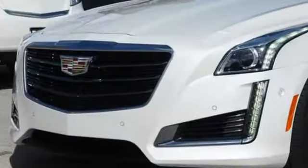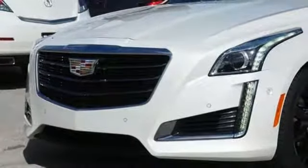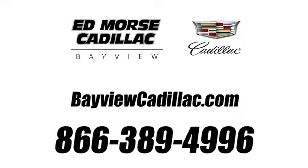Cadillac is driving the world forward. You need to drive it to believe it. See it for yourself today. Call us today at 1-866-389-4996. For value and for service, it's Ed Force.